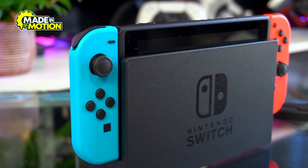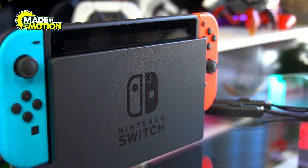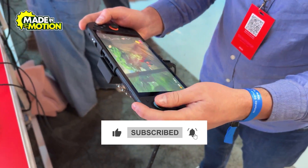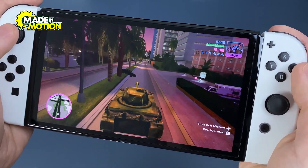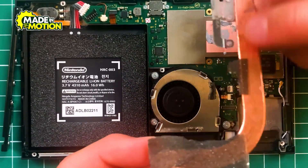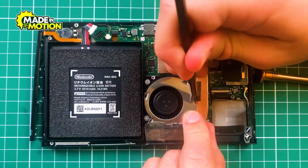A single Nintendo device passes through hundreds of hands and minds before it reaches you. Each device carries within it a long story between human hands and robotic arms. Behind every moment of joy you've experienced with a Nintendo device, there is a manufacturing story whose complexity you wouldn't believe.